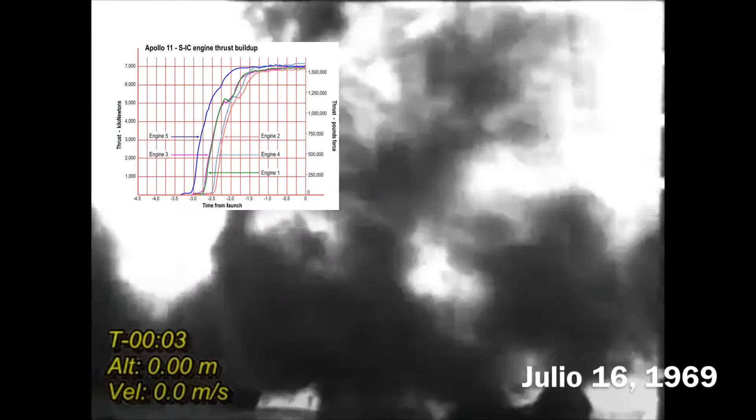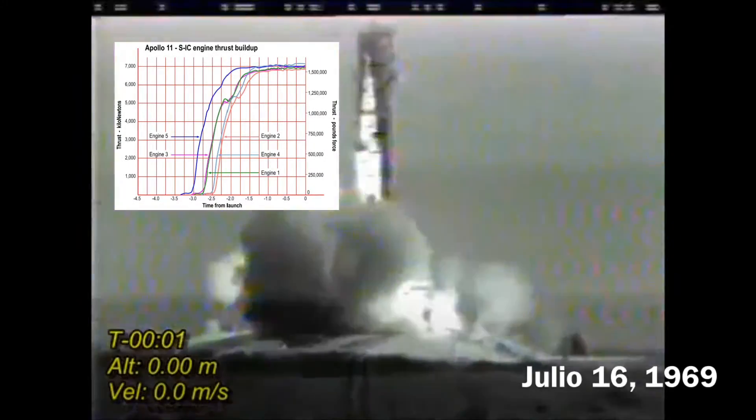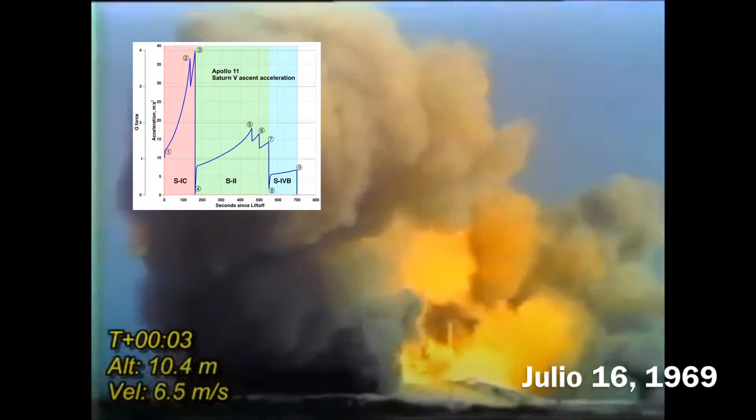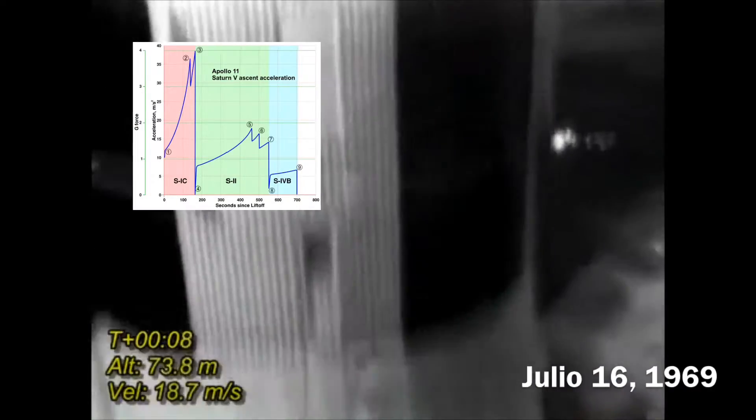5, 4, 3, 2, 1, 0 — all engines running. Liftoff! We have a liftoff, 32 minutes past the hour. Liftoff on Apollo 11.